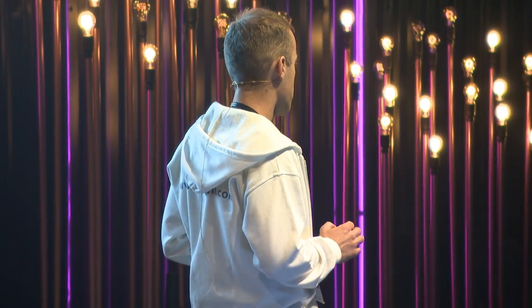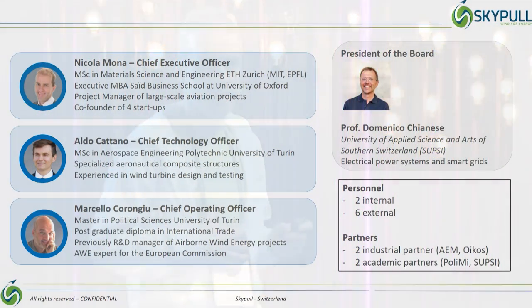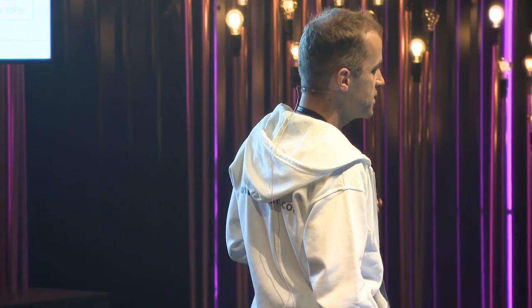The founders team is composed of three seasoned professionals. Aldo and myself are engineers with many years of experience in aviation projects, aeronautical design and composite structure. Marcello has been working many years in this specific sector and is an airborne wind energy expert for the European Commission. Our board president has a long-lasting tenure in academia for electrical power systems.